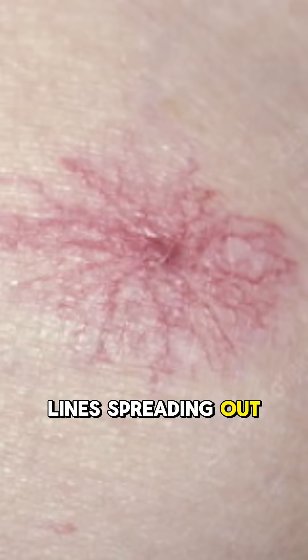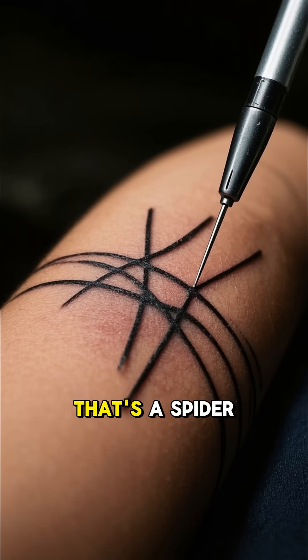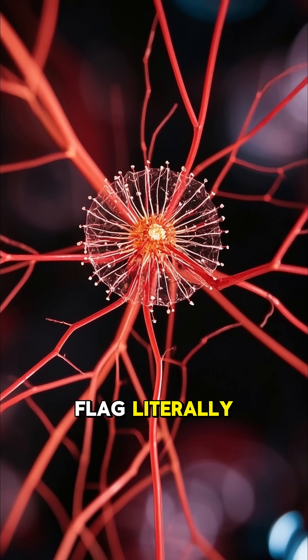Have you ever seen a tiny red spot on someone's skin with little red lines spreading out like spider legs? That's not a tattoo gone wrong — that's a spider nevus. And trust me, it's more than just a strange-looking skin mark. This tiny web of blood vessels could be your body's way of waving a red flag, literally.